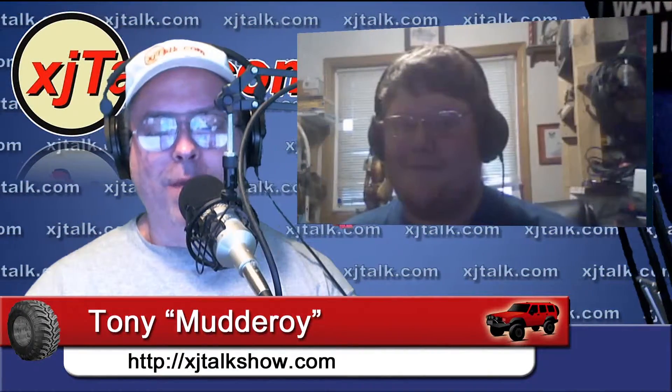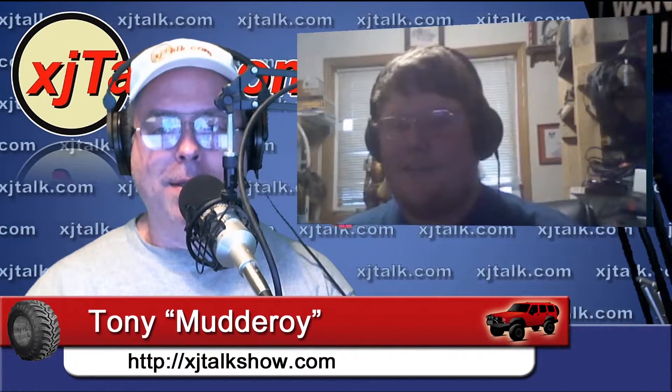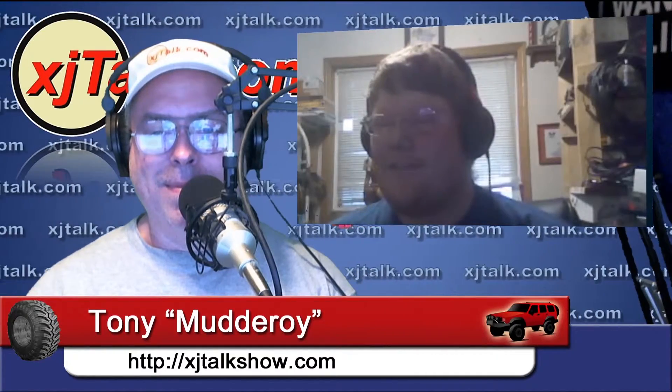We look forward to your report on your CJ coming up on the next Jeep Talk Show. Thanks a lot, Antone. That sounds good — I hope to talk to you guys fairly often.